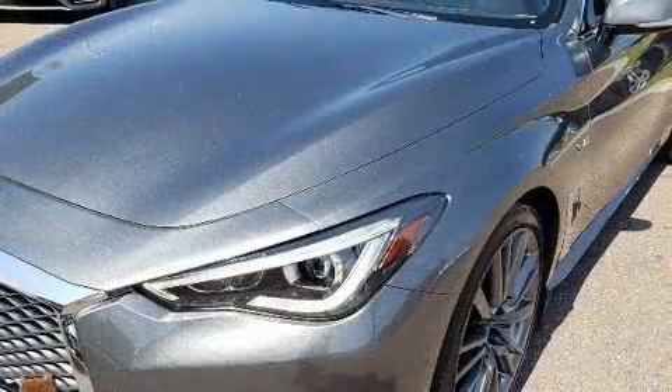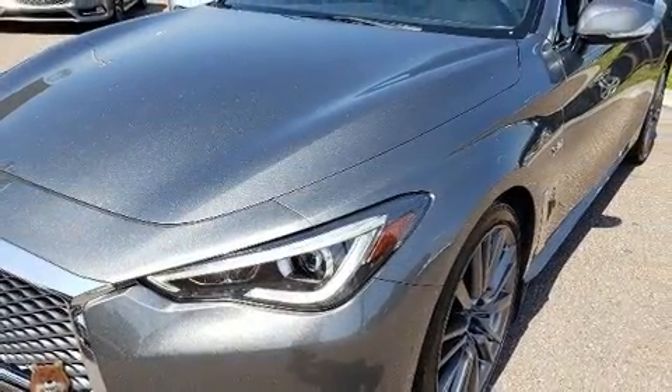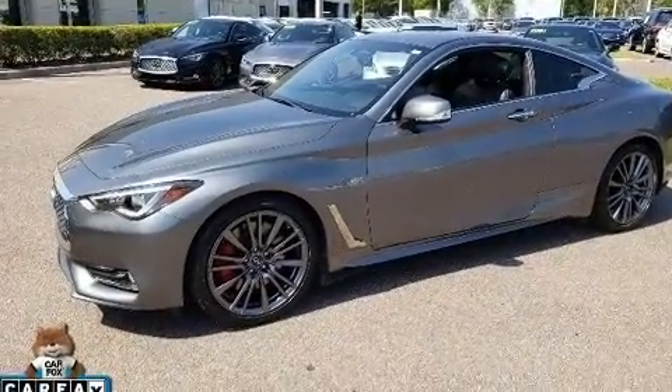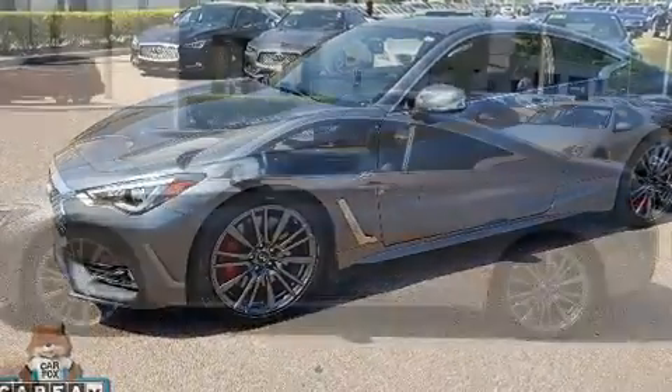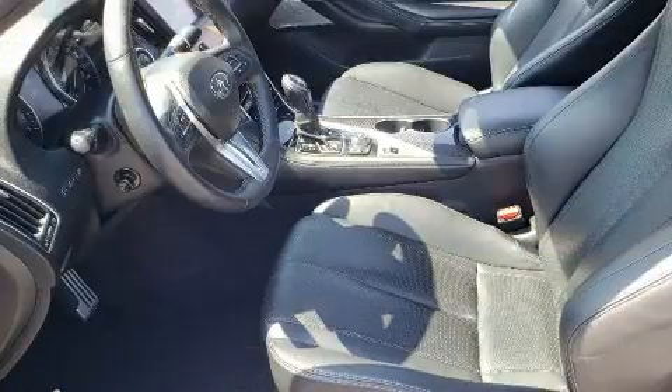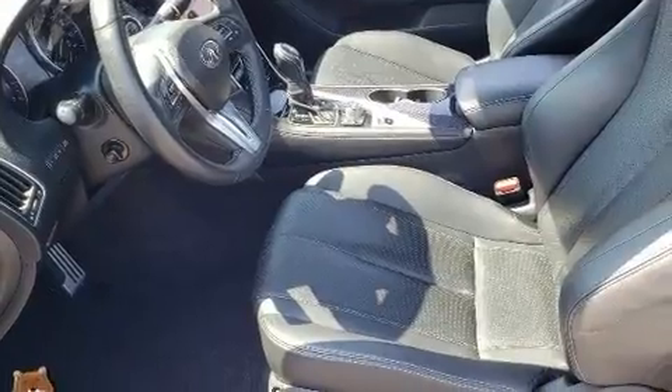Infiniti made sure to keep road handling and sportiness at the top of its priority list. It features an automatic transmission, rear-wheel drive, and a three-liter six-cylinder engine. A turbocharger further enhances performance while also preserving fuel economy.